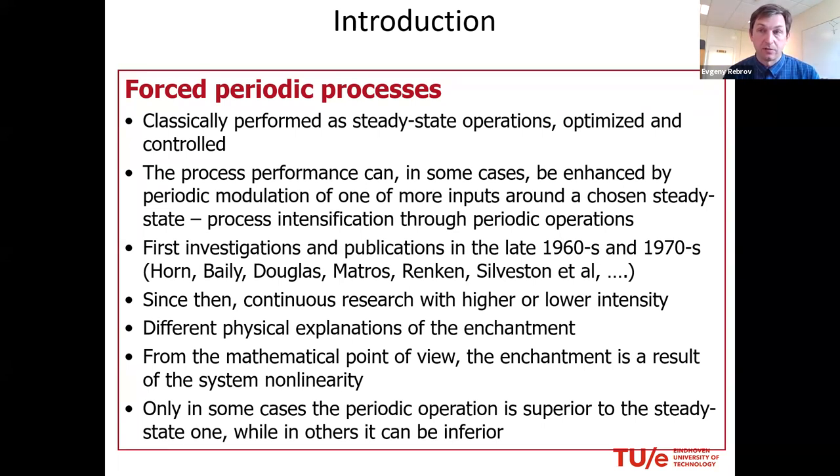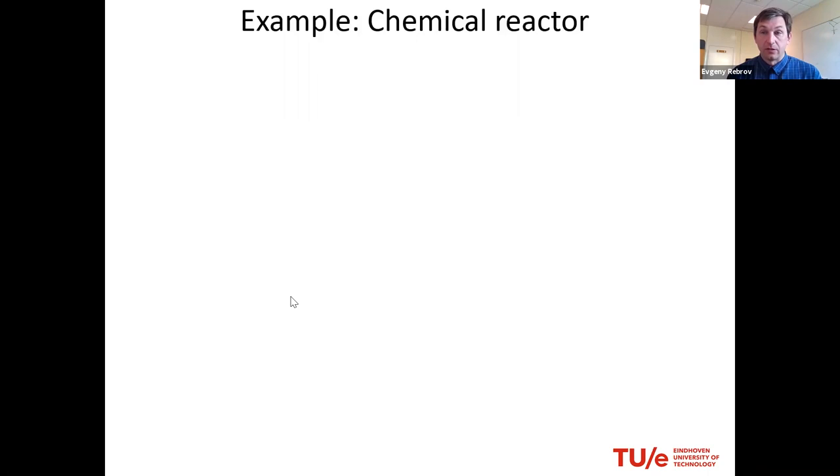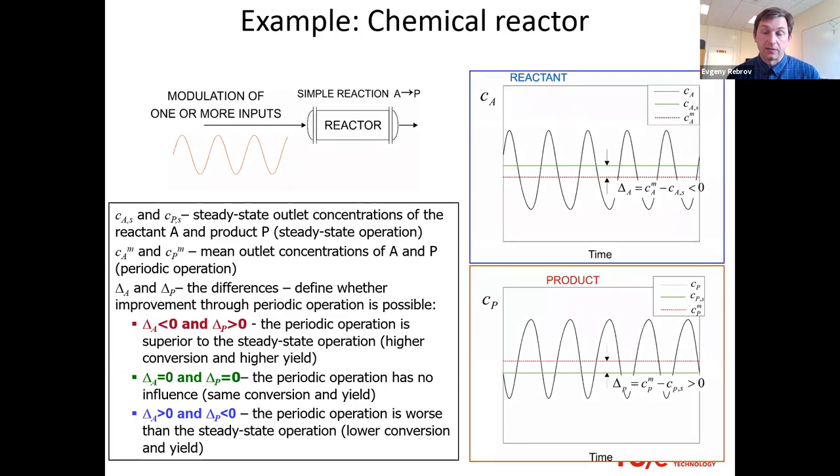Since then there has been some progress, but not much. The main reason is that it is technically difficult to arrange very fast modulation inside a reactor. The mathematics was there, but the technical part remained the challenge: how to heat quickly, how to cool, and how to do it periodically, because the second cycle should equal the first — otherwise there is no periodicity and the effects cancel out.